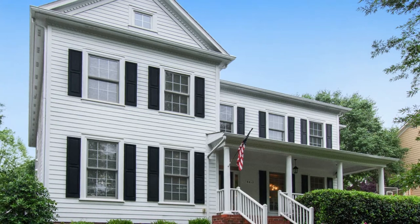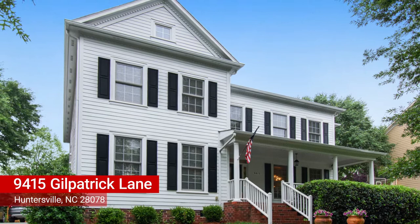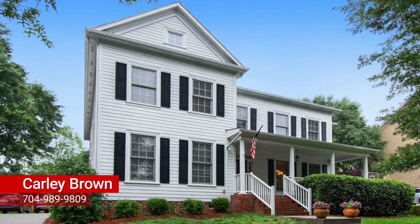Welcome to 9415 Gilpatrick Lane in the charming Macaulay neighborhood. This spacious five-bedroom home is offered by Carly Brown of the Redbud Group at Keller Williams.